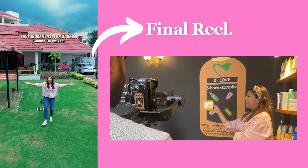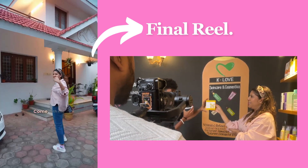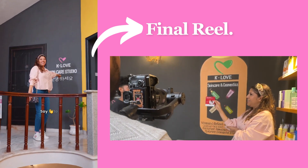Look what I found! This house is a hidden gem for Korean skincare in Chennai. Come with me as I take you to this cute little home store. Say hello to K-Love!